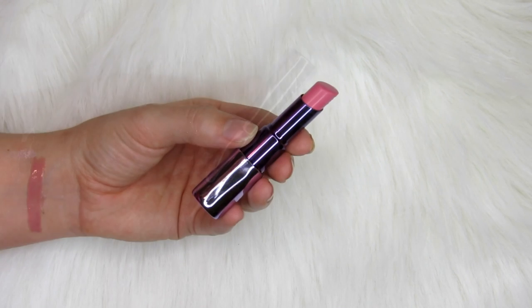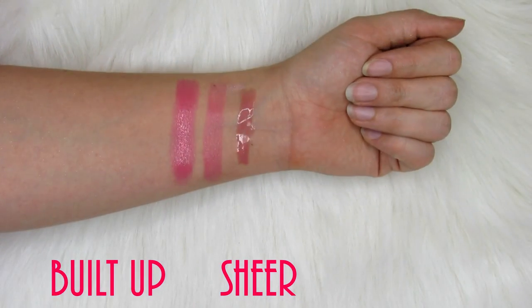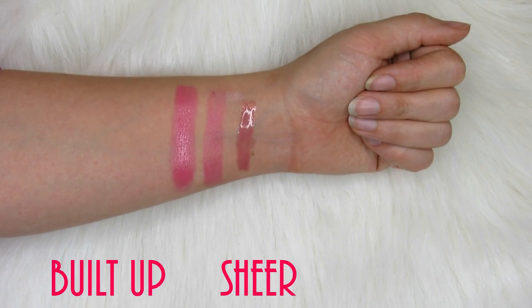The other lipstick I've been loving is the Urban Decay Sheer Revolution Lipstick in the shade Sheer Obsessed. I got this in the 21 Days of Ulta sale — it's like a cool-toned baby pink, a color I would not normally buy. It's very sheer. You can do a super sheer layer or really build it up to get a little bit more color. I have been so surprised by how much I love this. I really wish I had bought more during the sale. It's one I can just throw in my bag, put on without a mirror — it's just great.